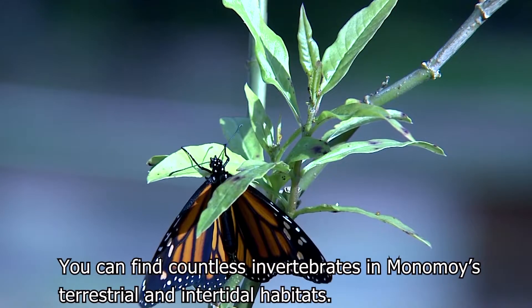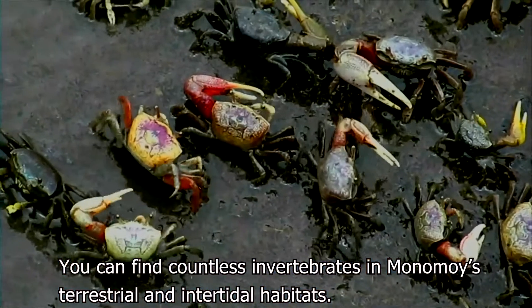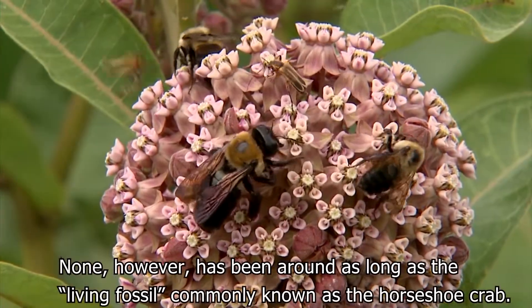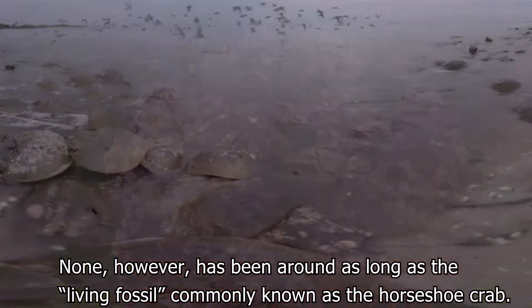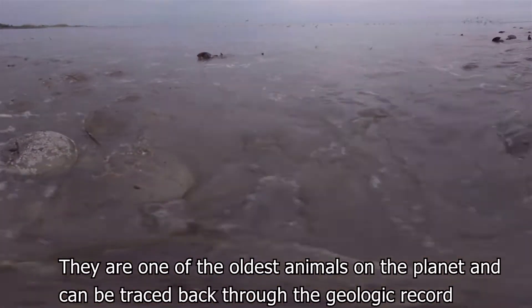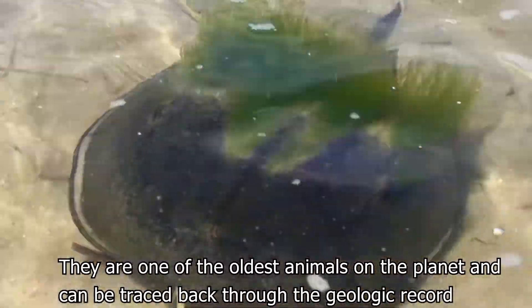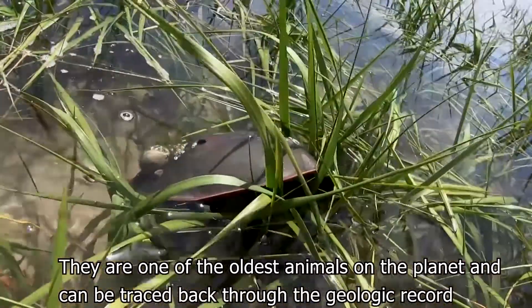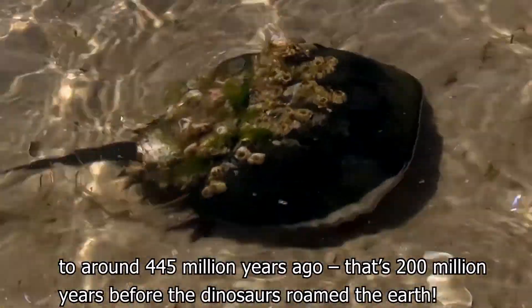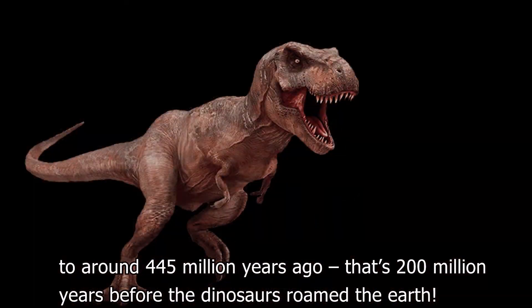You can find countless invertebrates in Monomoy's terrestrial and intertidal habitats. None, however, has been around as long as the living fossil commonly known as the horseshoe crab. They are one of the oldest animals on the planet and can be traced back through the geologic record to around 445 million years ago — that's 200 million years before the dinosaurs roamed the Earth.